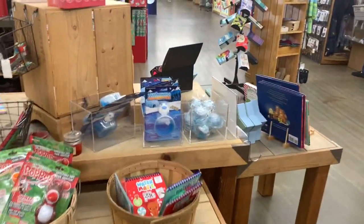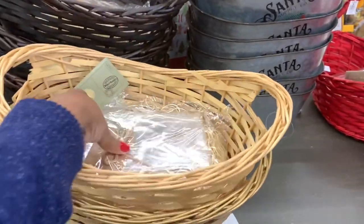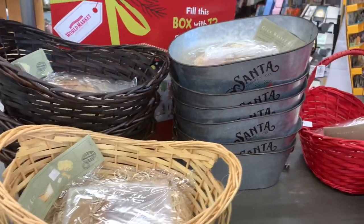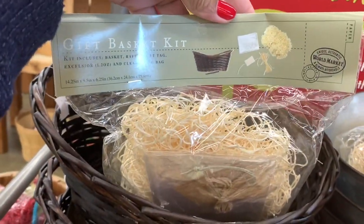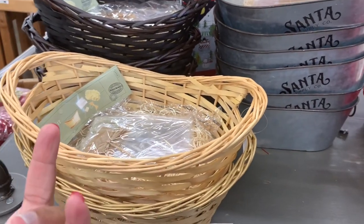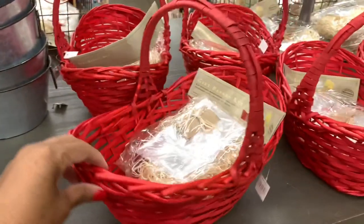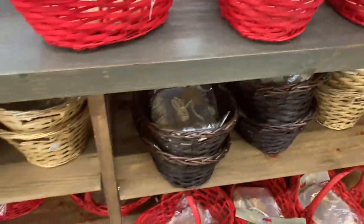They have some nice little baskets here — they're about to make something out of these. They have some ground baskets and a gift basket kit. These come in different colors, so these would be a great idea for making a gift and putting a lot of things inside. They also have those in red. The baskets are going for $5.99 and the gift basket kit is included.